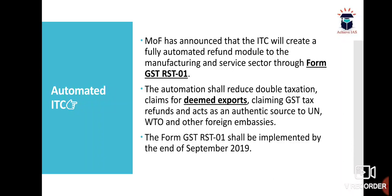The Ministry of Finance announced that ITC will have a fully automated refund module for the manufacturing and service sector through Form GST RST 01. The automation shall reduce double taxation claims for deemed exports claiming GST tax refunds and acts as an authentic source for WTO and other foreign embassies' fees. Form GST RST 01 was implemented by the end of September 2019.